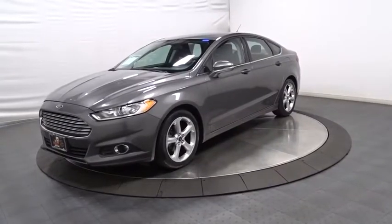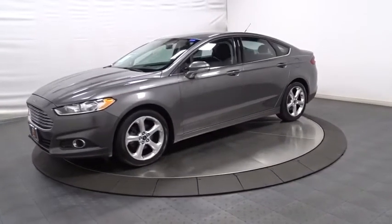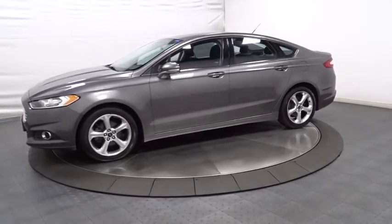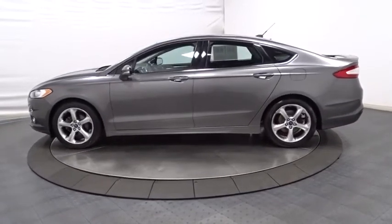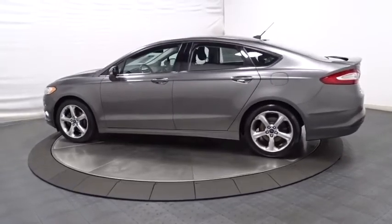The 2014 Ford Fusion. You can have both impressive power and great economy in a Fusion. This vehicle has less than 40,000 miles. Here are some of this vehicle's great options.